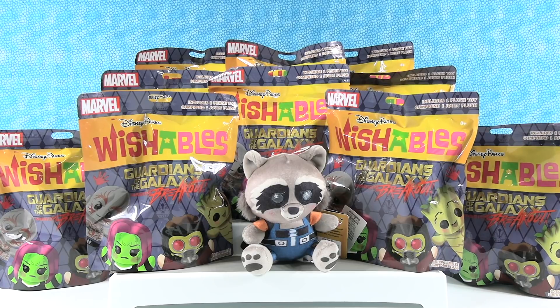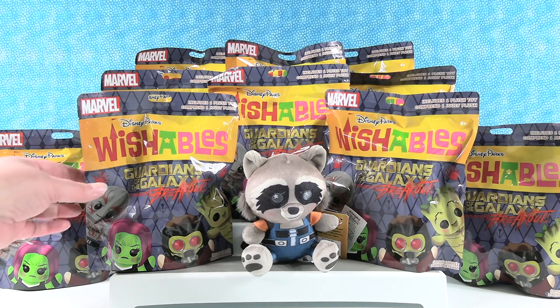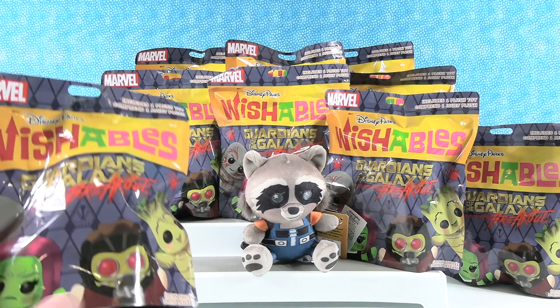Hey guys, it's Shannon and Paul, and today we are here with Disney Parks Wishables Guardians of the Galaxy Mission Breakout. Blind bags.